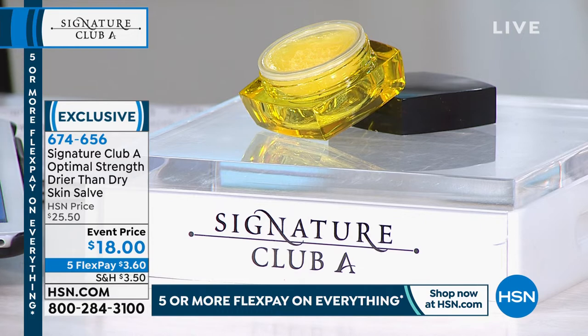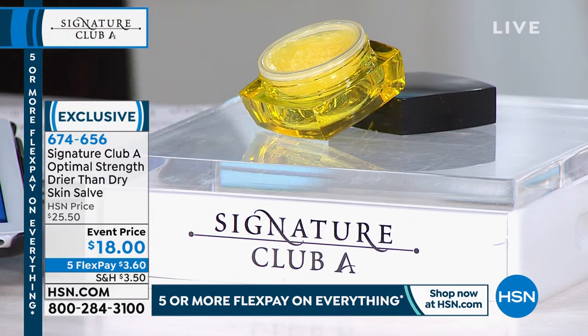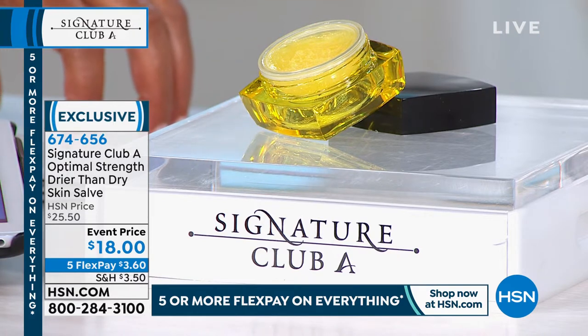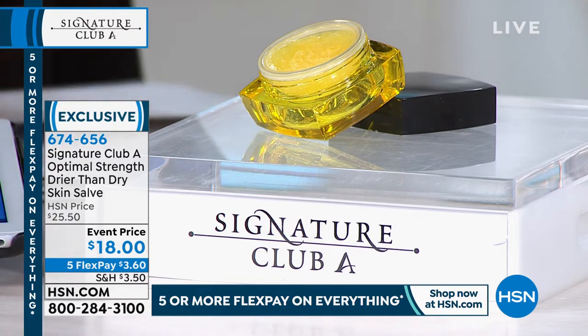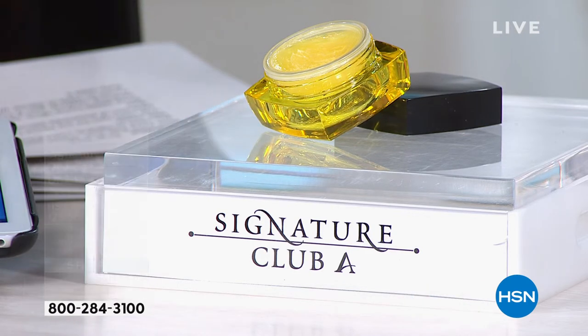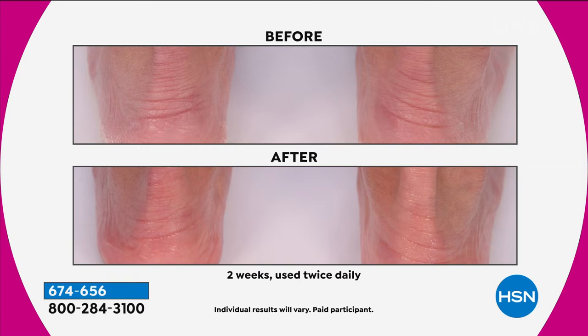It's evening primrose oil, sunflower seed oil, aloe, chamomile flower extracts — all nature-based ingredients. So what you're putting on your skin is trying to put back hydration and youthfulness. Everything I'm showing you is geared to the problems we're having now — super dry. You have heat inside, it's very difficult going outside and inside with the heating. Everything dries out the skin. The name tells it all: Optimal Strength Drier Than Dry Skin Salve.